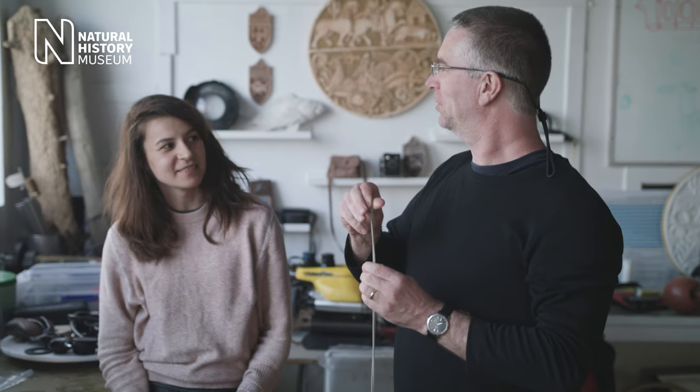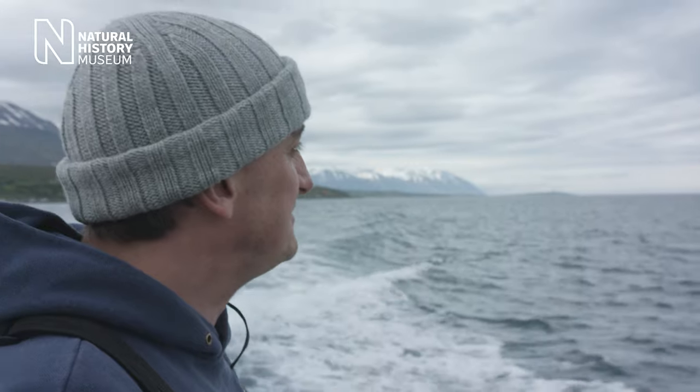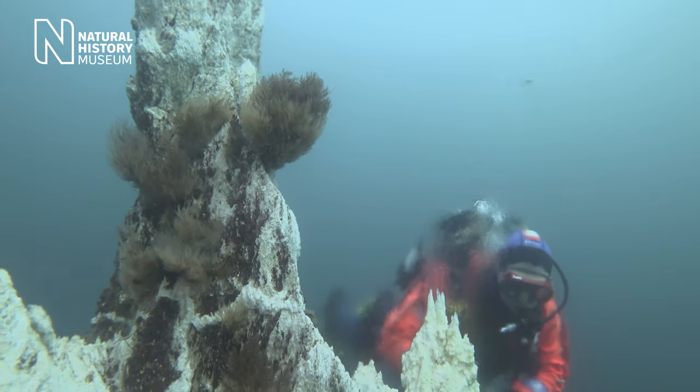We're a team from the Natural History Museum in London, the University of Leeds, and the University of Southampton. We're here in this amazing place — Eyjafjörðr, a fjord on the north coast of Iceland — to document these remarkable underwater habitats: the hydrothermal vents on the seafloor.